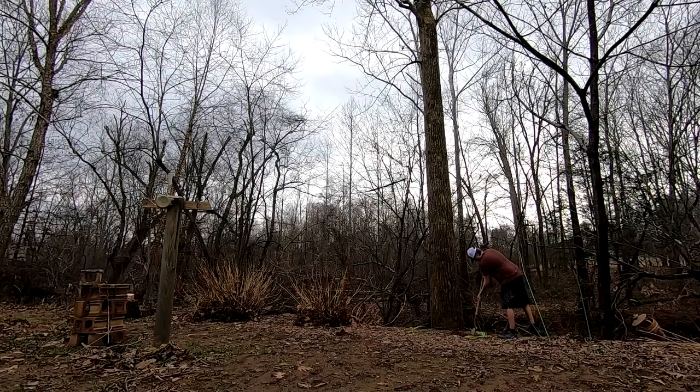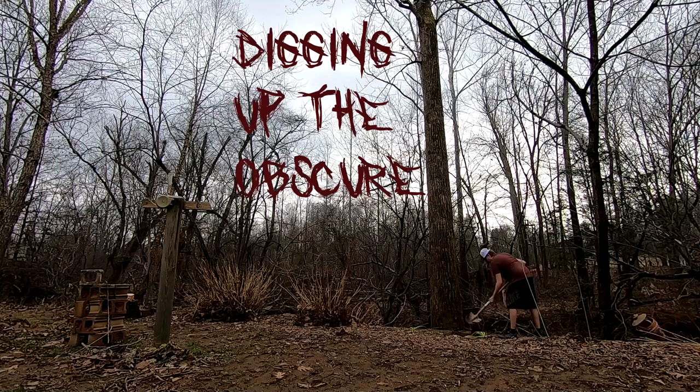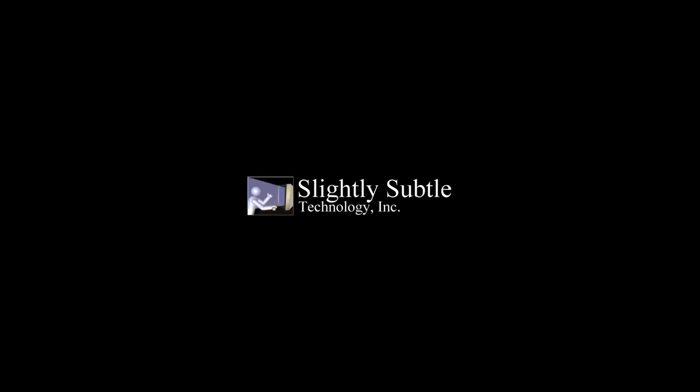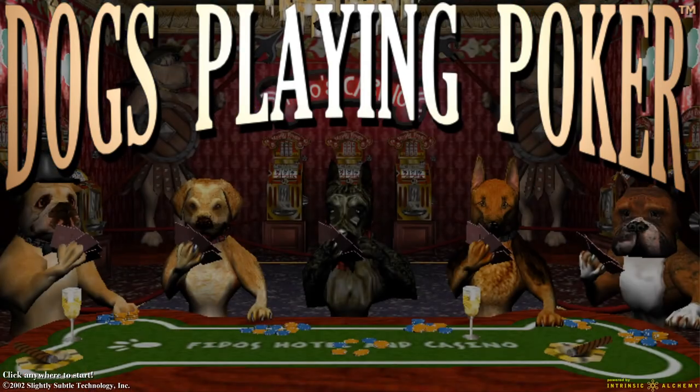This video is brought to you by STALA. So why in the world am I talking about dogs playing poker? Well, just like the series suggests, I love digging up obscure things, and this is just another case of me wanting to showcase some oddities to you guys.